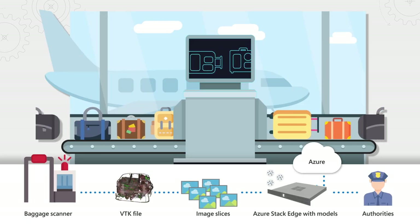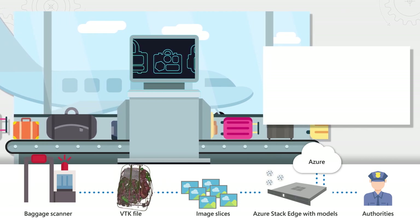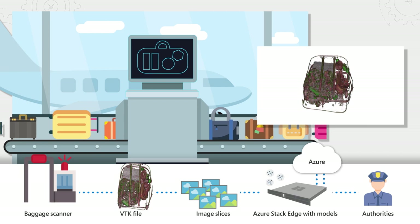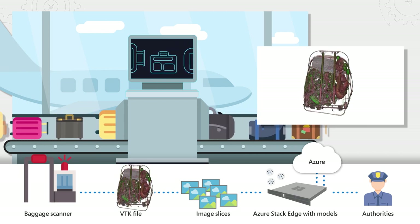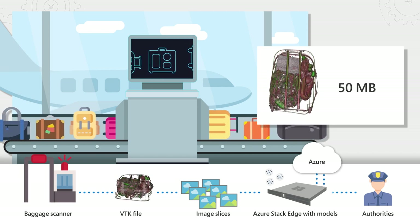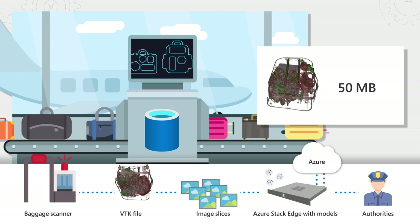How are they looking to use technology to address the problem? The Azure AI customer engineering team has been working with Heathrow to build a solution comprising a 3D scanner combined with AI models created in Azure, and they're running those models locally on Azure Stack Edge. Here's how it works: once the luggage passes through the baggage scanner, it produces a 3D VTK image file — this is open-source technology, the same tech used for CT scans in hospitals. Each scan is about 50 megabytes in size, and the scanner saves that VTK file to its local storage.